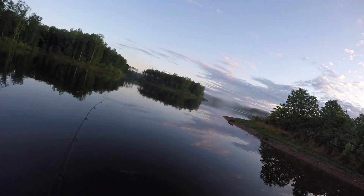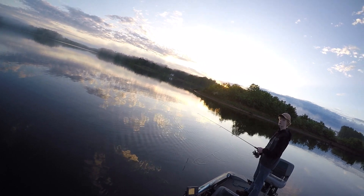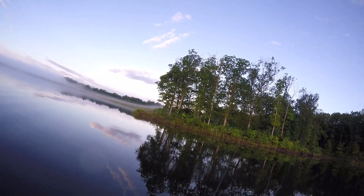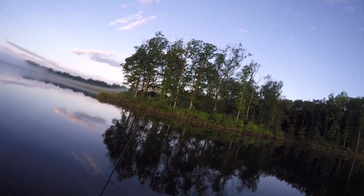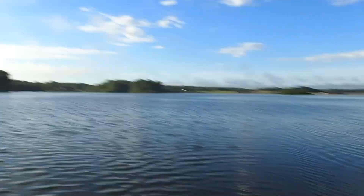Good morning. My son and I are fishing Rocky Pen Run Reservoir this morning, also known as Mooney Lake here in Stafford, Virginia. A beautiful lake. It had some rain the last couple of days. Today the clouds are pretty lifted. Looks like a nice day.